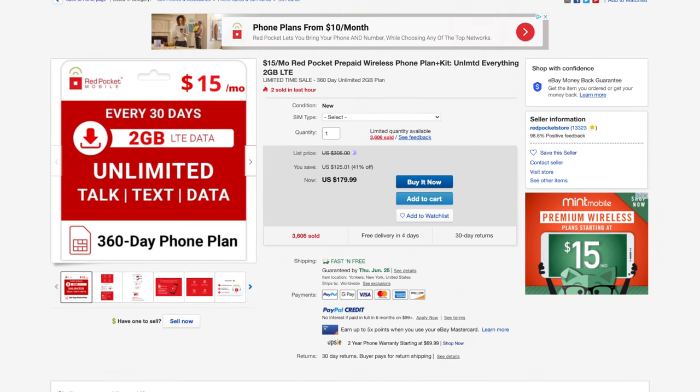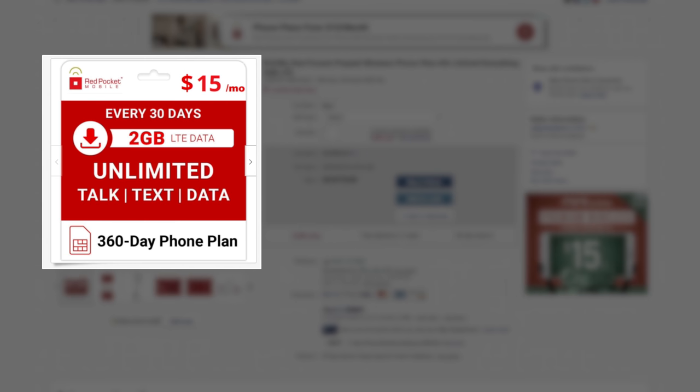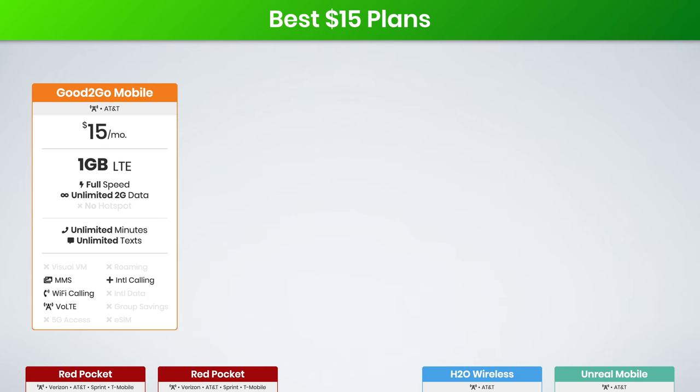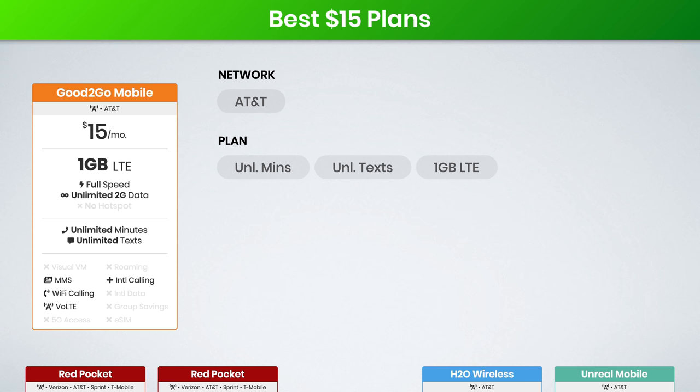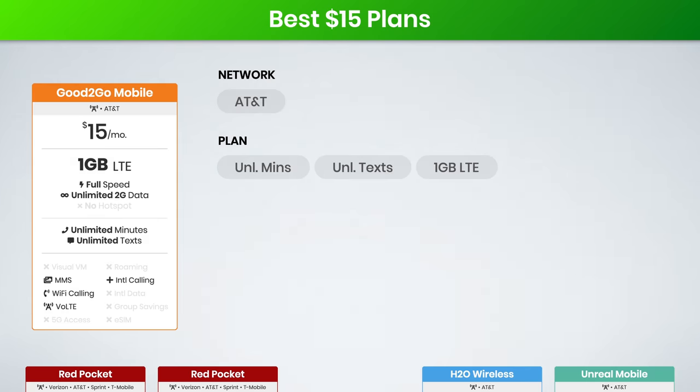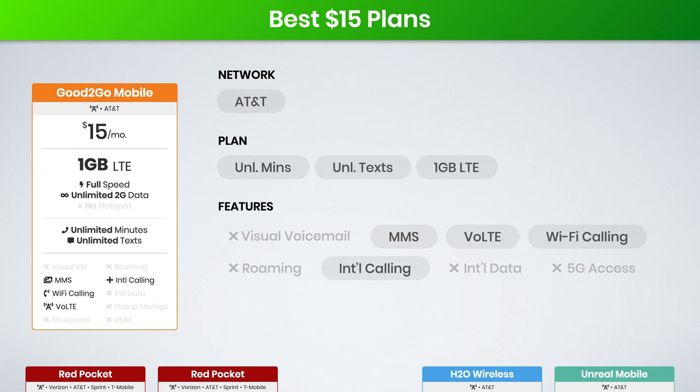Or for the same $15 as the monthly option, you can double your data to 2 gigabytes with Red Pocket's eBay deal. The next plan is from Good2Go Mobile. They work on the AT&T network and include unlimited talk, text, and 1 gig of LTE data. Unfortunately, the mobile hotspot is not supported with this plan, but it does include unlimited 2G data. This plan includes support for group and picture messaging, voice over LTE, Wi-Fi calling, and international calling.